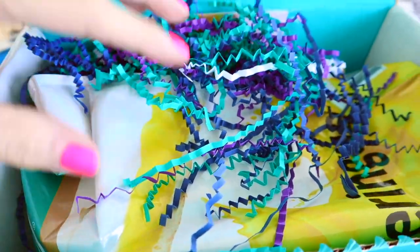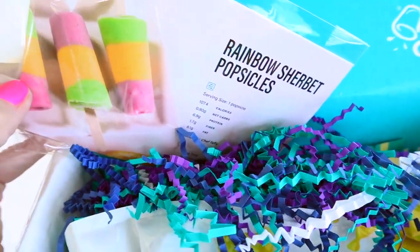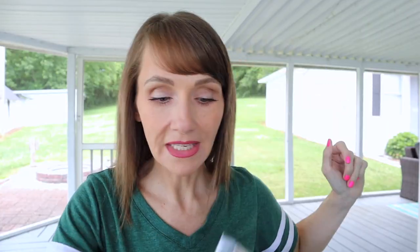Let's go ahead and open the box. Everything is packaged nicely in here — I can see my recipe cards already, one of my favorites. There's a sneak peek: we have a recipe for rainbow sherbet popsicles. Yes please — we have a heat wave here in Tennessee right now. I'll save the recipe cards for last. Let's check out what the large bag is this month. These citrus flavors really scream hello summer.